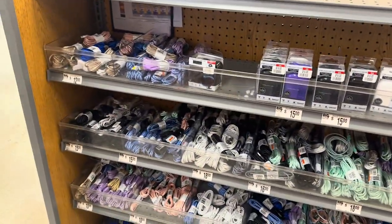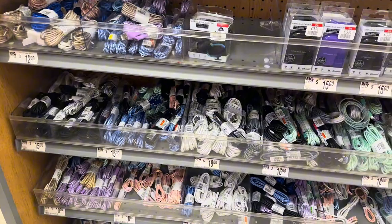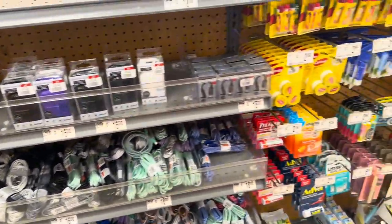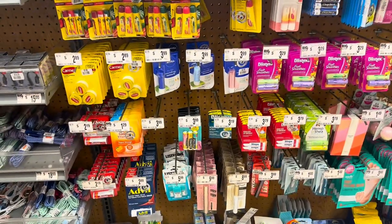As we head to the line, they've got phone charger cords — a bunch of different chargers. They've got iPhone ones and others.